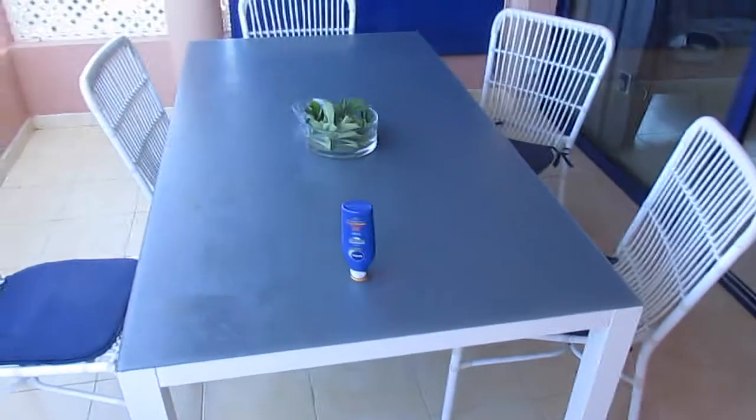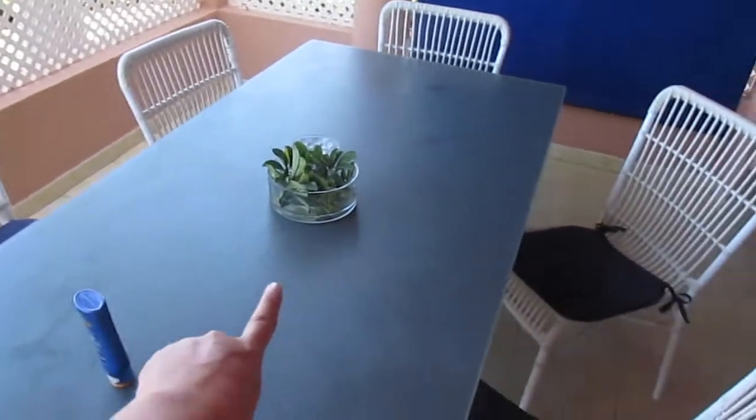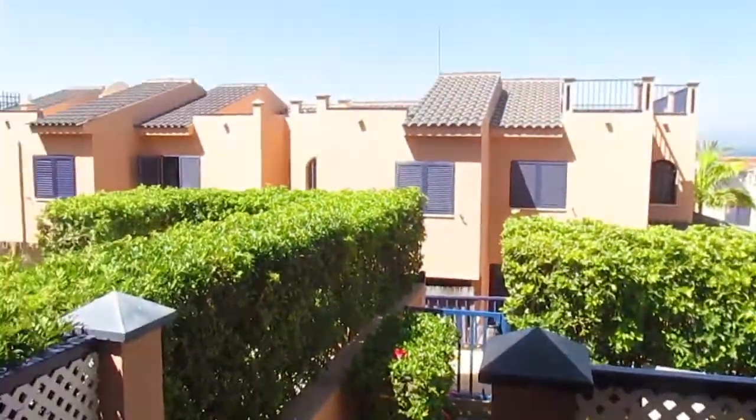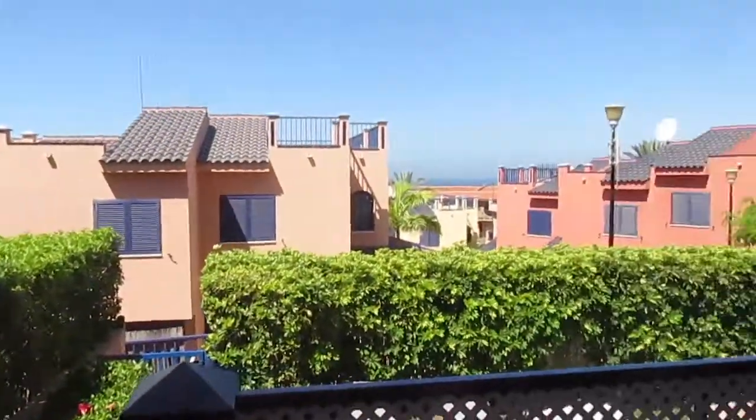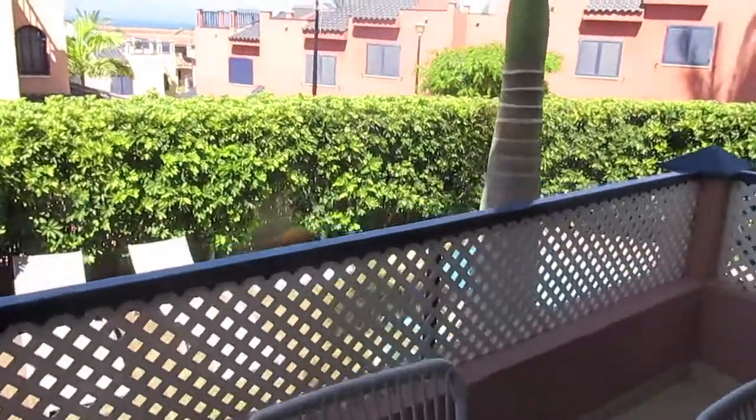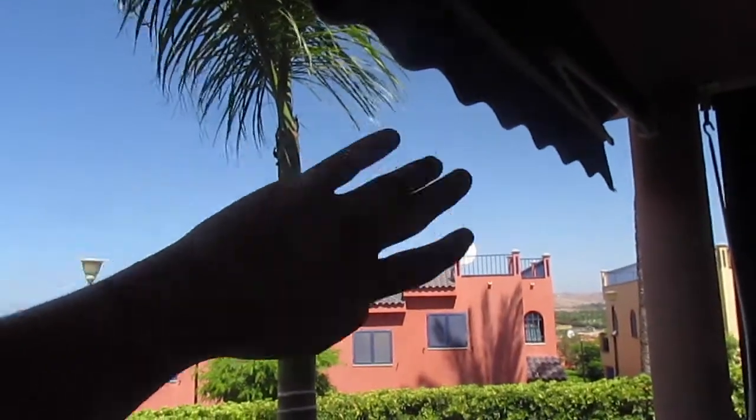Then we go up the stairs into the main building. This is where the dinner table is — basically where we have breakfast. We actually had breakfast here just a few minutes ago. From here you can overlook everything — other villas, and the sea is right there on the horizon. There's a blind that goes out as far as the palm tree, so that's all sheltered as well.